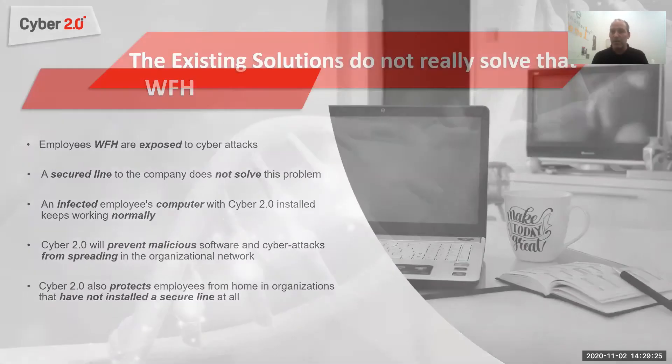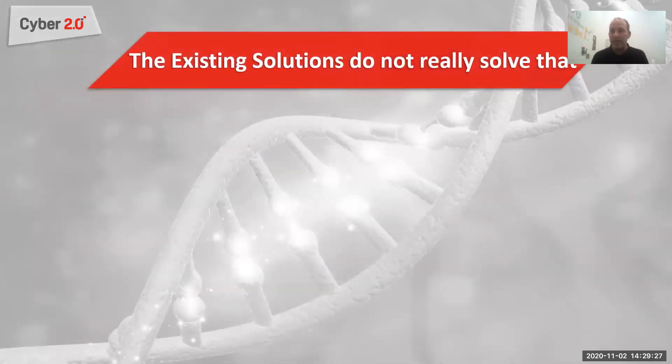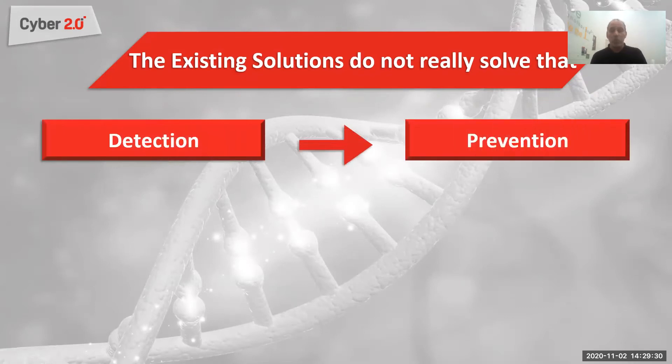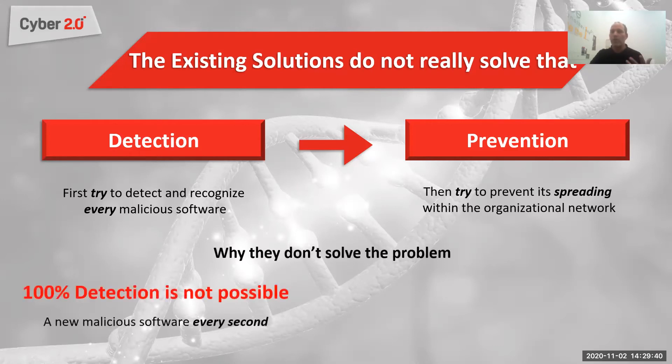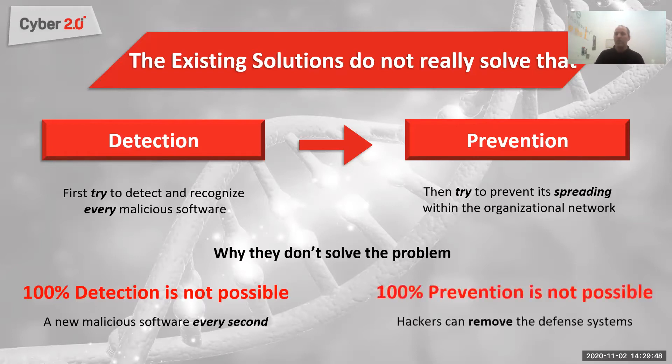Other cyber solutions don't really know how to solve that. They work in a manner that relies on detection and prevention — first they try to recognize every malicious software, then they try to prevent it. It is commonly known that there can never be 100% detection because you cannot identify every malicious software out there, especially zero-day attacks — a new attack that just came out. So if you cannot identify all of them, you can never give 100% prevention.